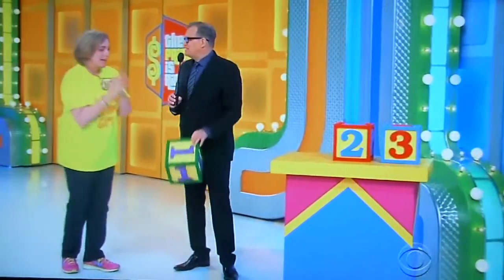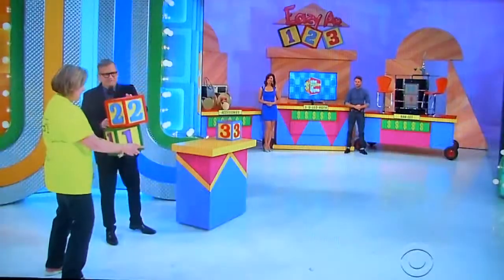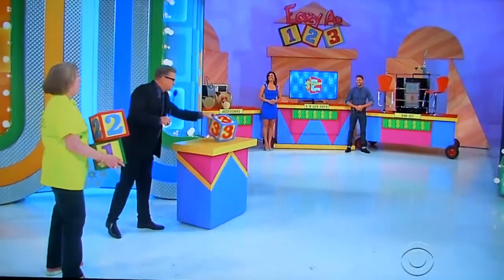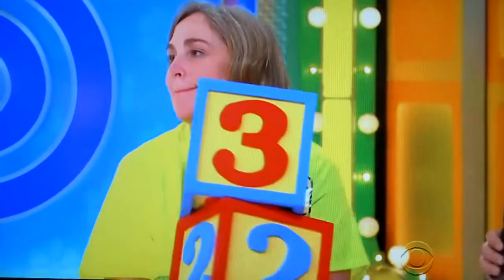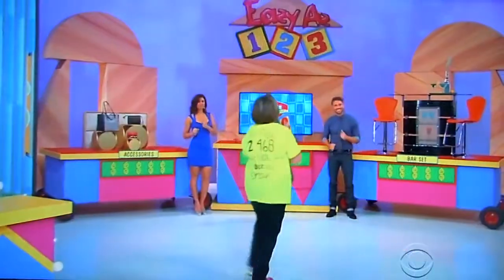Least expensive to most expensive — that's all you've got to do. Put number one by the least expensive, next one up gets number two, and the most expensive gets the block with number three on it. Least expensive to most expensive, go ahead. Got the accessories for Prada, 3D TV 55-inch, bar table.